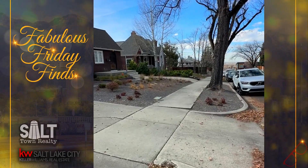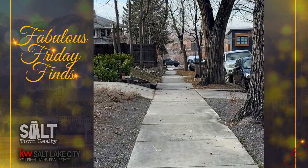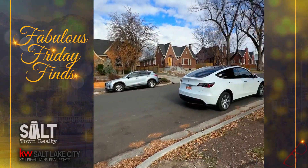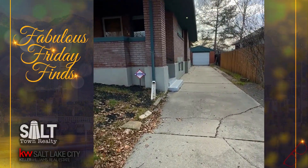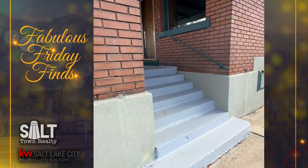We are in the 13th and 13th area, and you'll know that because you get a little bit of a view since we're up on the hill, and also we have all of these beautiful brick Tudors in this area. If you know, you know. It's a very nice zone. Look at this cute little house - cute little garage, little brick bungalow. Let's take a look inside.